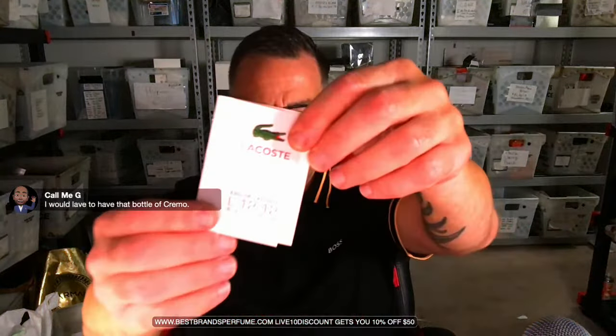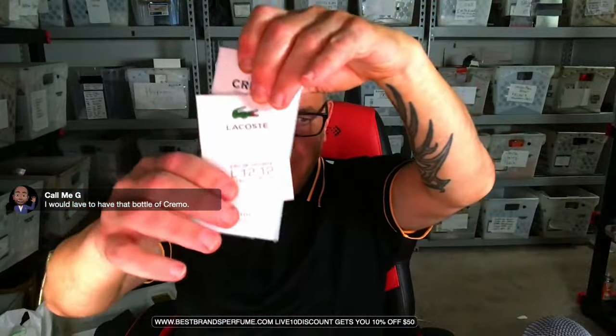A Lacoste White is being set aside for another giveaway. Senor Conrad has been waiting to try the Cremo Iced Edition and likes Cremo for its price. A viewer asks what should be put on sale tonight, and the host invites suggestions.